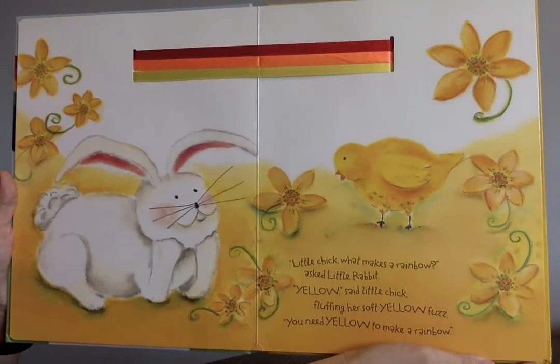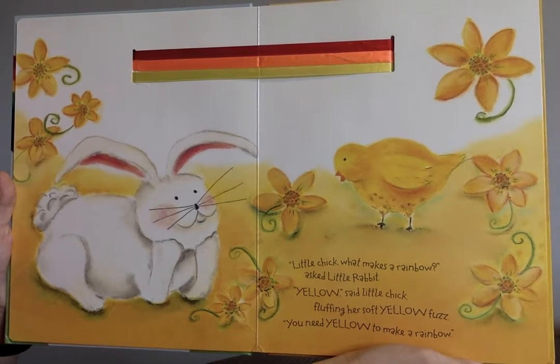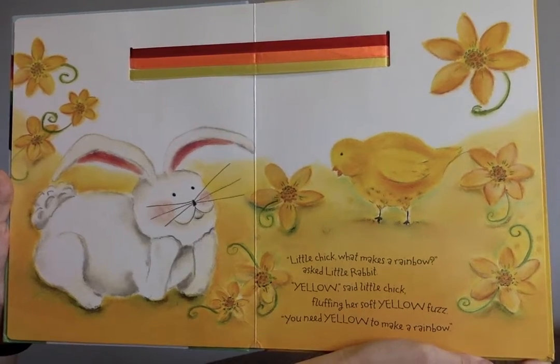"Little Chick, what makes a rainbow?" asked Little Rabbit. "Yellow," said Little Chick, fluffing her soft yellow fuzz. "You need yellow to make a rainbow."